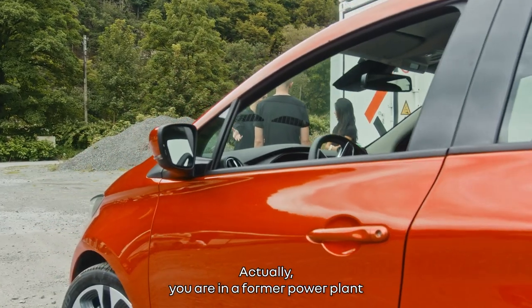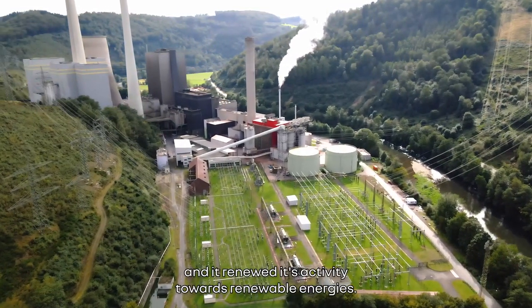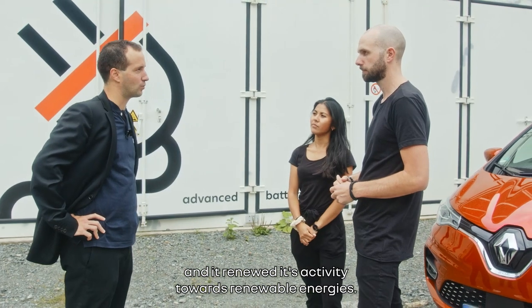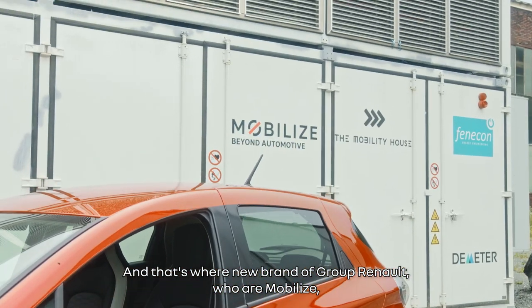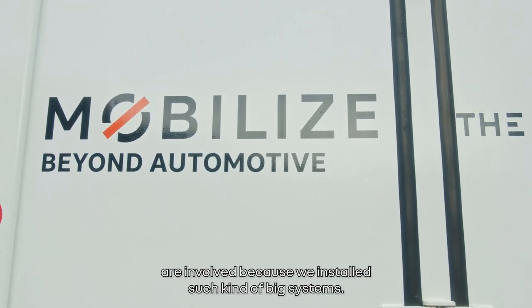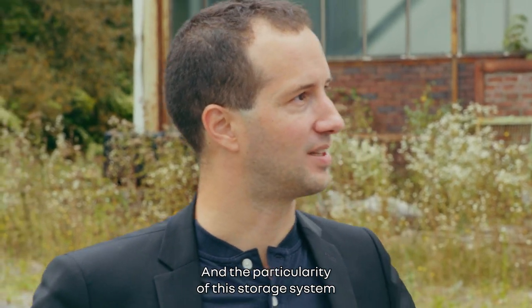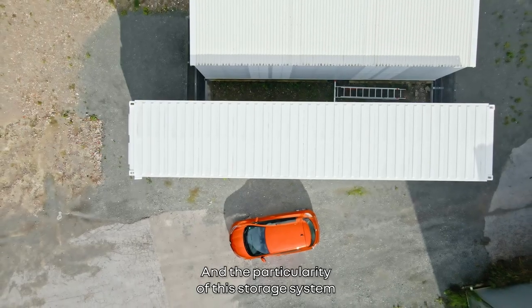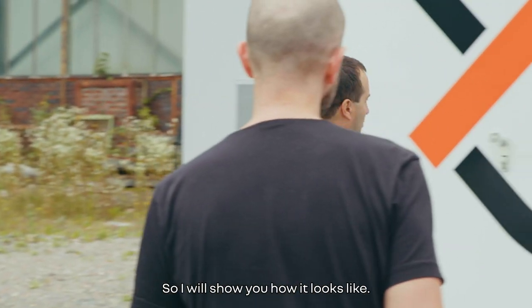You are in a former power plant that stopped its activity in 2018 and has since renewed its activity towards renewable energies. That's where Mobilize gets involved, because we install this kind of big system. The particularity of this storage system is that it is made with electric vehicle batteries.